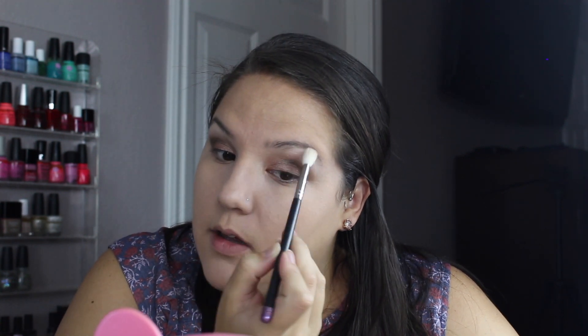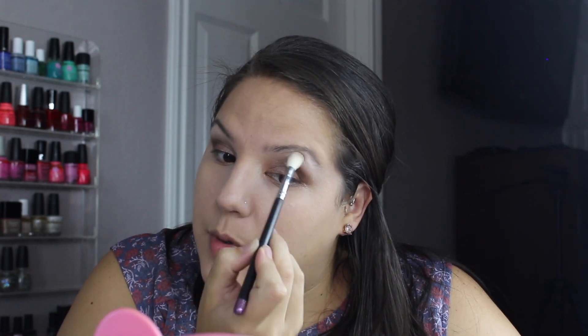I haven't done my brows yet or anything, so I'm being a little sloppy — it doesn't really matter because once you put mascara and everything on, it all comes together. Have you ever noticed that? You can do a beautiful eyeshadow look and it doesn't look put together until you have eyeliner and mascara on. It'll look like a sloppy mess and then all of a sudden — eyeliner and mascara — and it comes together nicely. I'll pop a little bit of Quartz in the inner corner as well, all with the same brush.